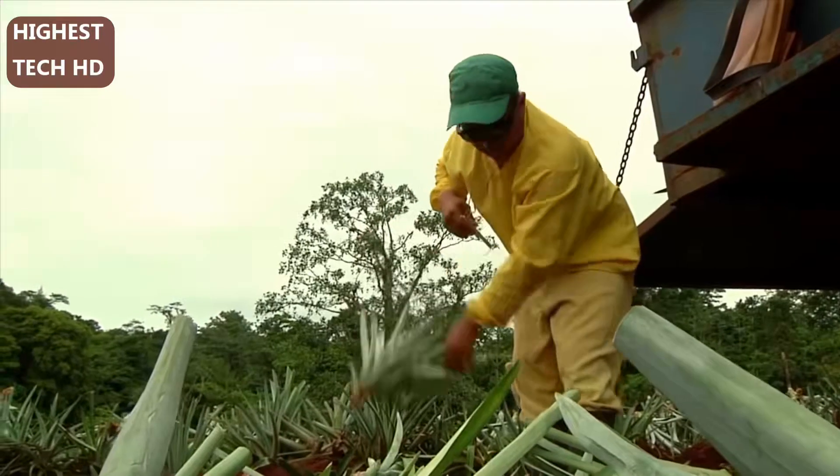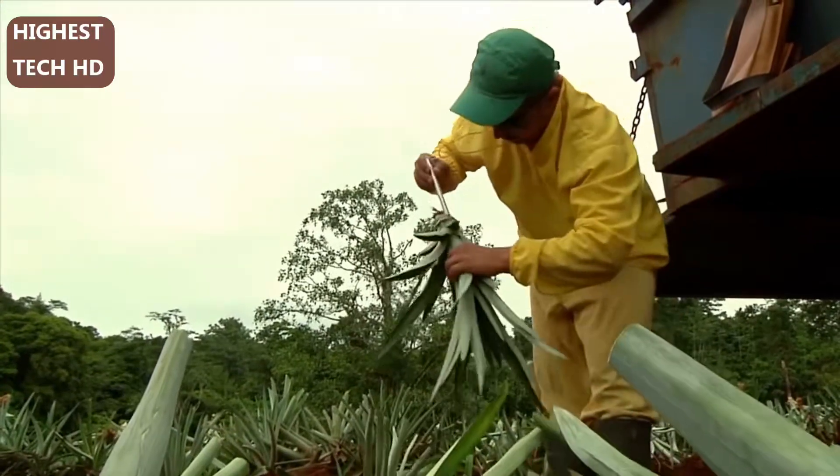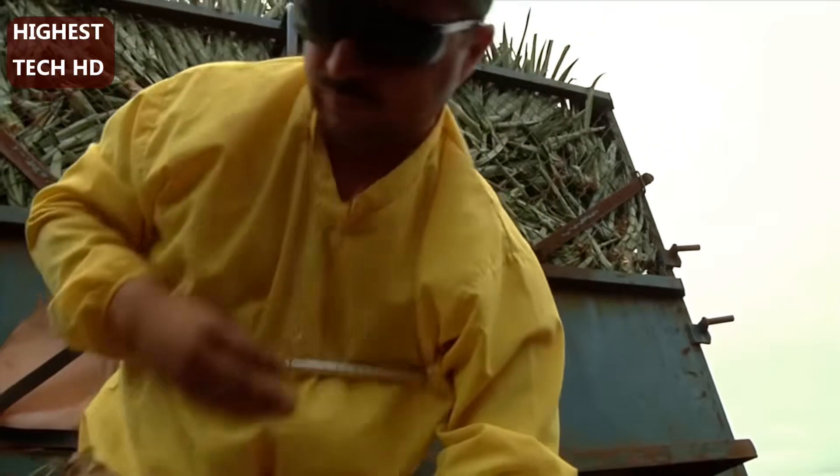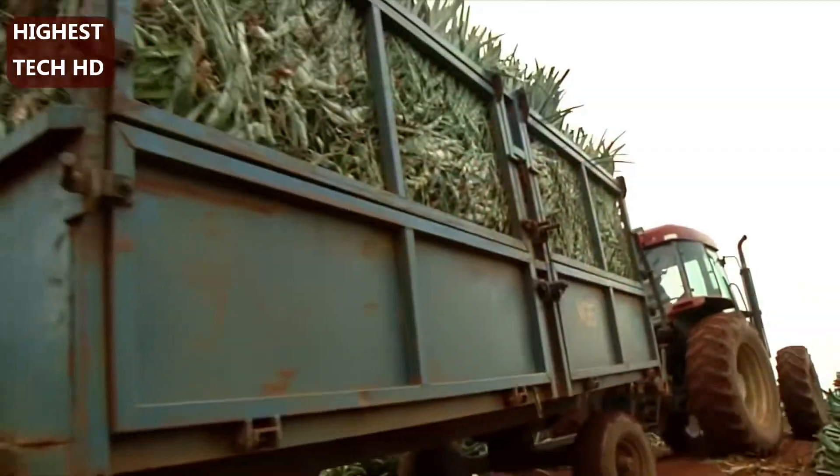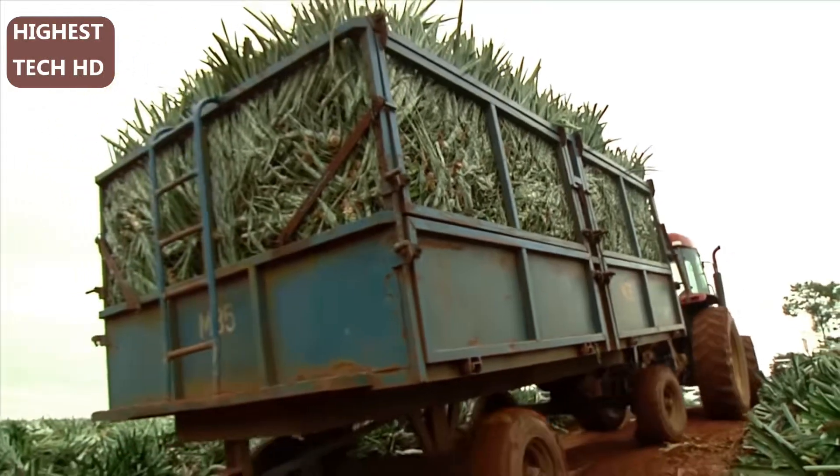Quality control inspections ensure suckers are the correct weight. They are segregated by size so that new fields are planted with uniform materials and the plants all develop at the same rate.